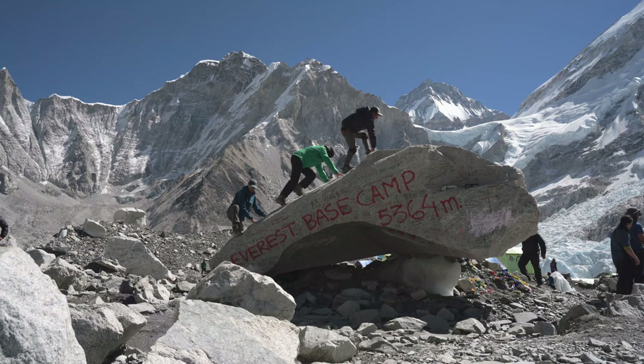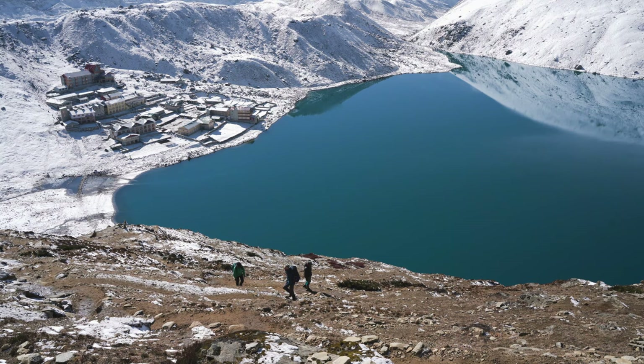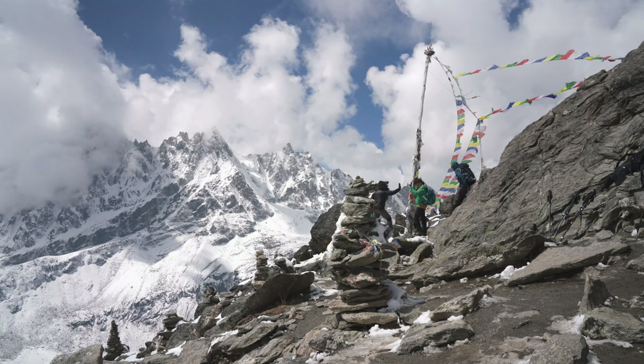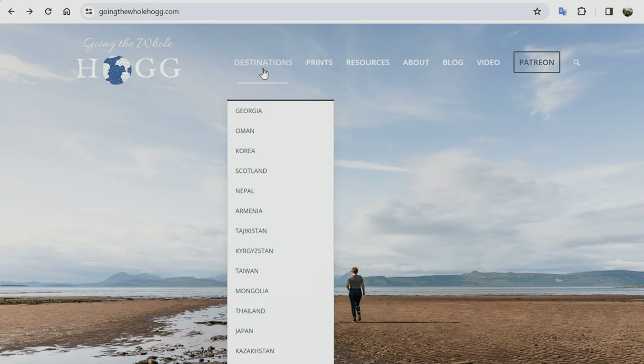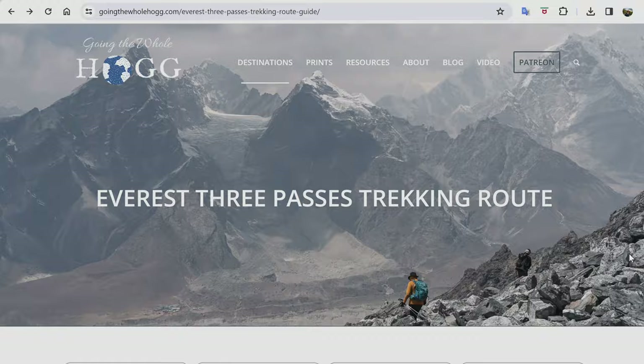We'll be showing you lots of clips from the trail throughout this guide, but if you want to get a real sense of what it's like to actually do the trek, check out our accompanying Everest trekking films which are silent hiking in style with no talking — just visuals and ambient sound, acting as a relaxing visual guide to the treks. If you're new to our channel, welcome — we are Kim and Del Hogg and we share travel films here on YouTube, and we have an accompanying travel blog called Going the Whole Hogg where we share detailed written guides, itineraries and resources about hikes and outdoor adventures from all over the world, including detailed guides to this Everest Base Camp and 3 Passes treks.